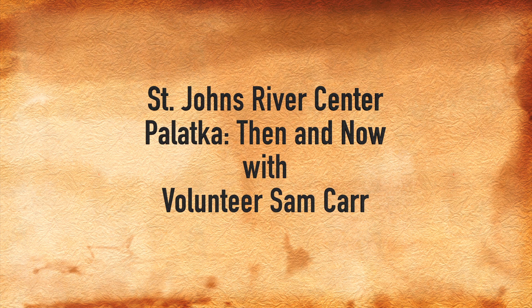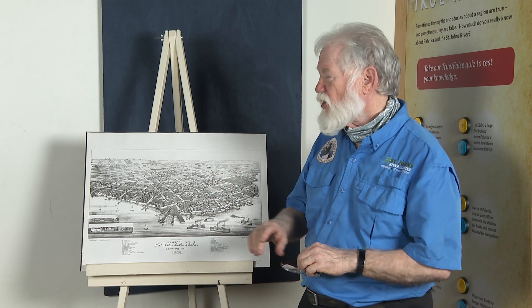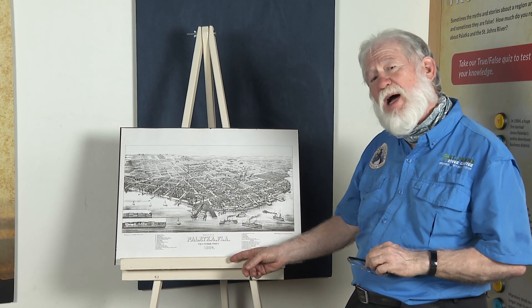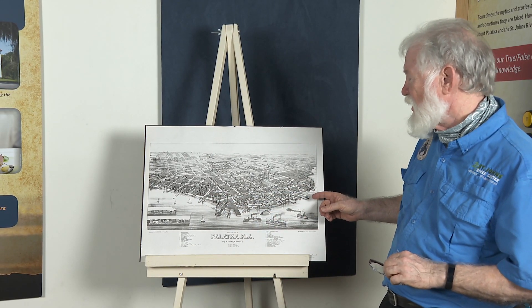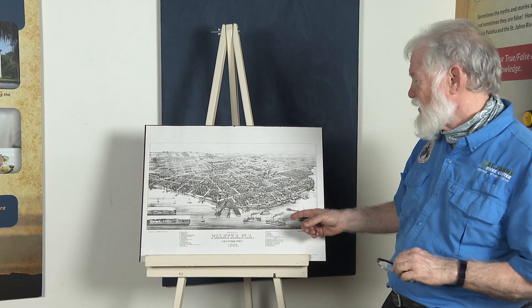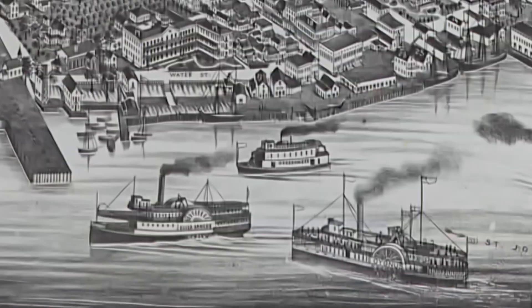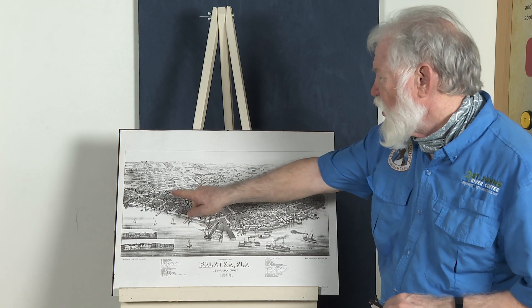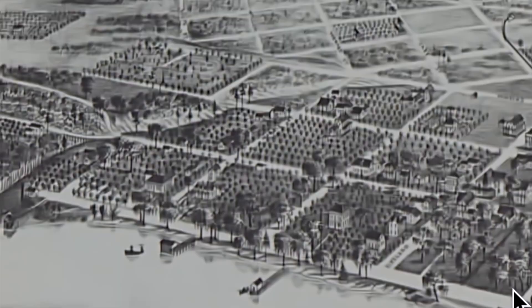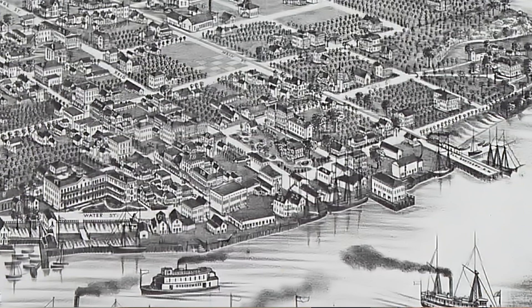Hi, I'm Sam Carr, volunteer here at the St. John's River Center. This section of the River Center is called Palatka Then and Now. We're going to start by looking at an 1884 map of Palatka — a bird's-eye view. There was no bridge in Palatka back then. You can see the riverboats, which are what built Palatka, along with the orange orchards. The real town started around the point we know as Palatka today.